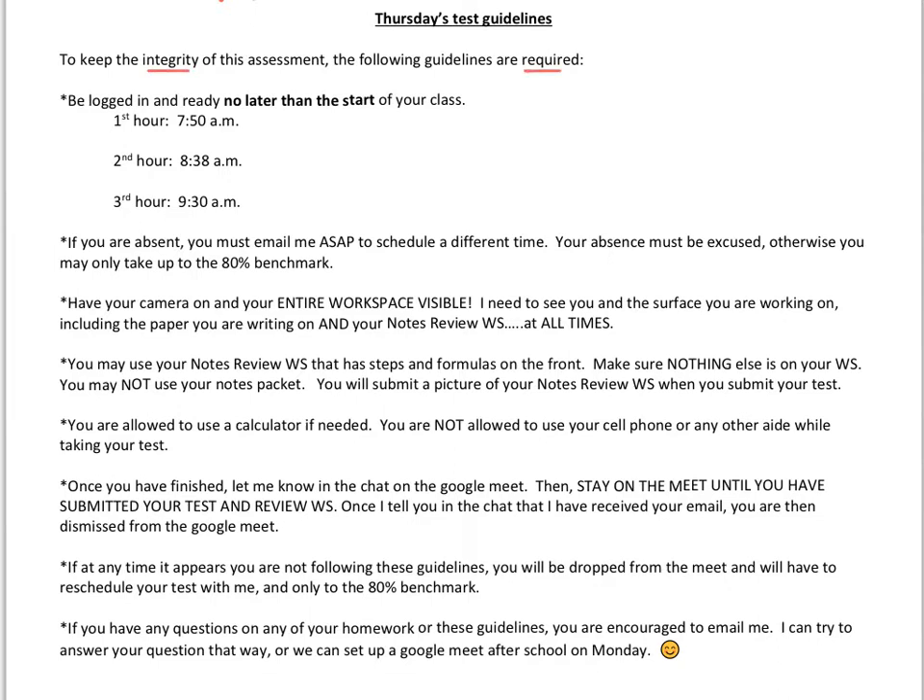Please be logged in and ready to go by the start of class. If you're in first hour you need to be ready to go right at 7:50, second hour promptly at 8:38, and third hour at 9:30. Make sure you're test-ready at that time — not just logging in and scrambling to get things organized. Try to be ready as soon as possible.